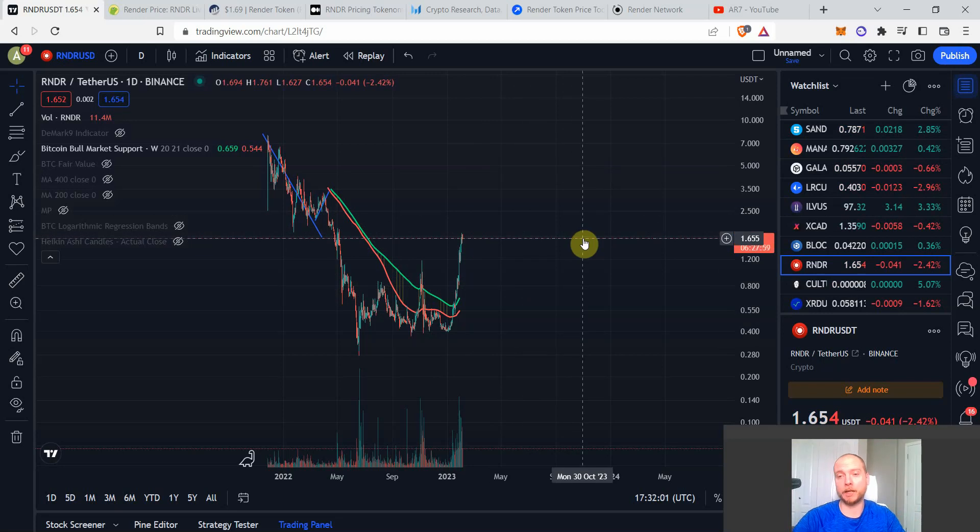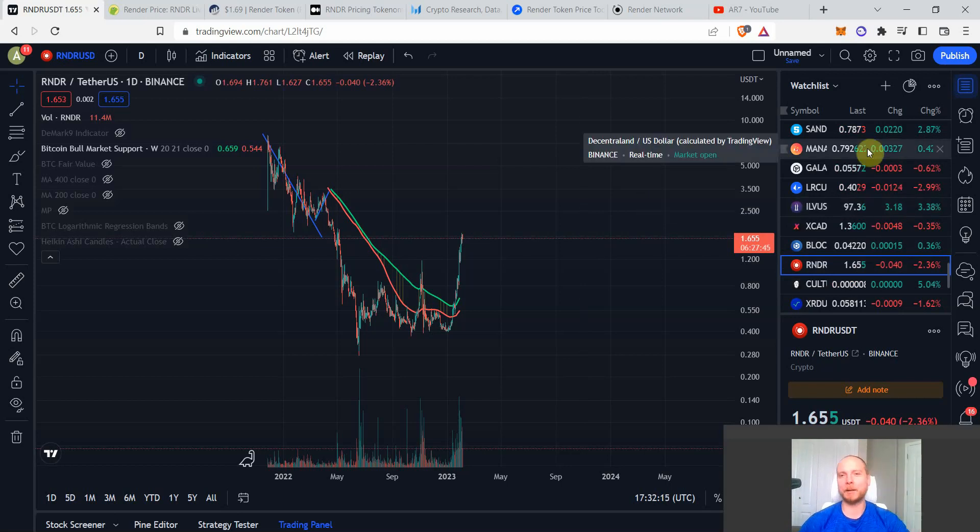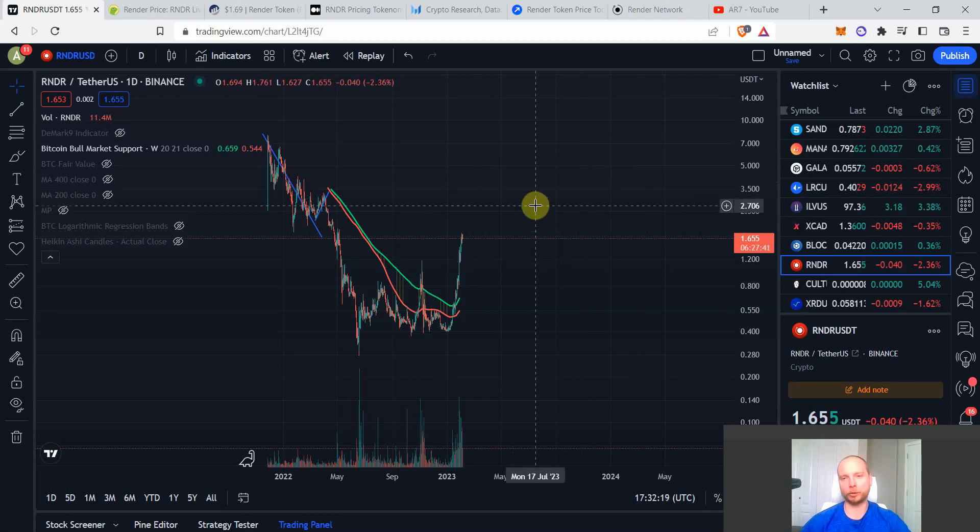I'm AR7 Crypto. Hope you found this video valuable. As mentioned, we've nailed a few fantastic coins at the depths of November and December — Illuvium, Gala, MANA, Sandbox — and I expect Render Token to also be part of that story, potentially skyrocketing in a big way. Subscribe and join me every Sunday. These videos are not financial advice. Have a fantastic week ahead.